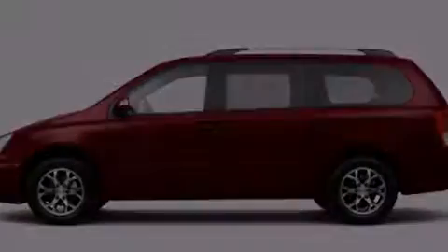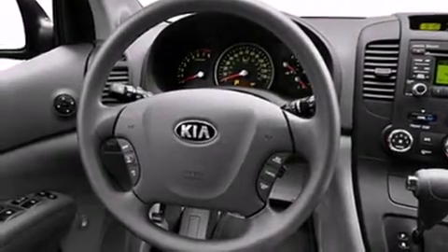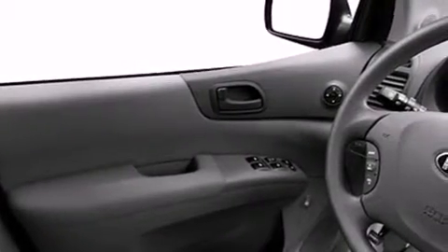All of the following features are included: a built-in iPod integration cable, air conditioning, cruise control, a CD player, and front side impact airbags.